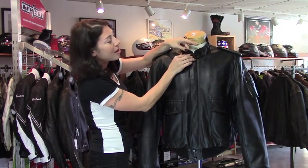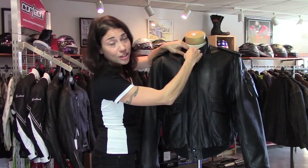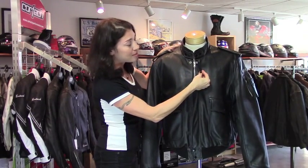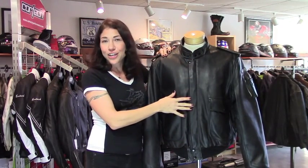For instance, I like the double snap here on the collar. It gives you some fit adjustability, and I think it looks good when it's closed. I also like the snap closure on this flap covering the main zipper. This is going to help keep out some of the wind, and I think it gives the jacket a nice clean look.